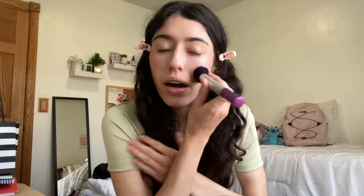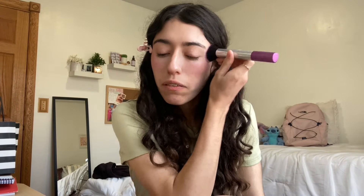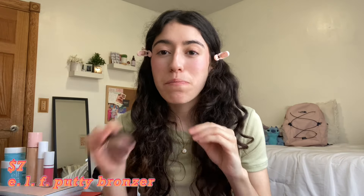This is so pigmented — I think I love this one. It's literally like the exact same as Rare Beauty. For the money this is the way to go. I barely put a dot and look how pigmented it is — I feel like this would last you over a year. I'd give this a 10 out of 10 for the price.